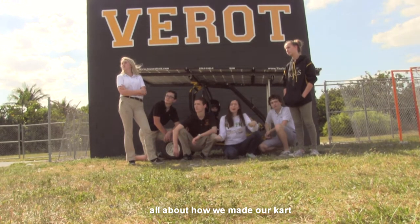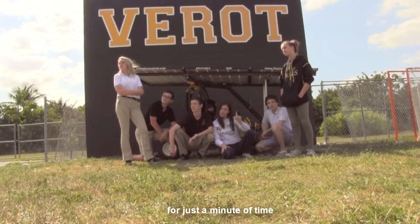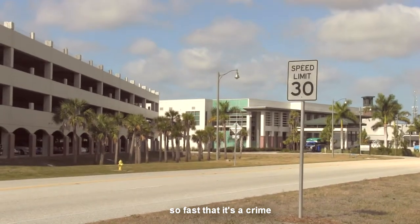Now this is a story all about how we made our cart faster than a cow, and if you sit there for just a minute of time, let's tell you how we made our cart so fast that it's a crime.